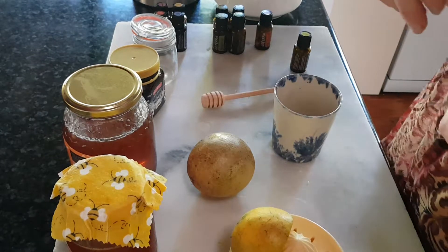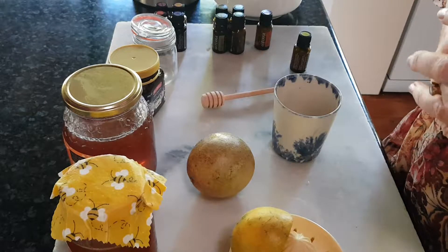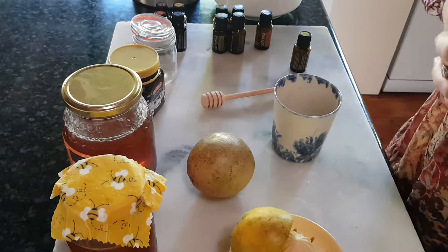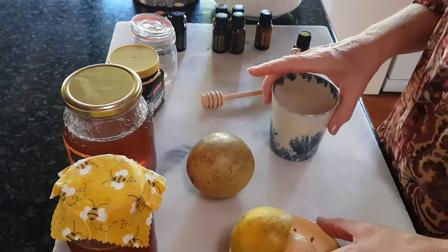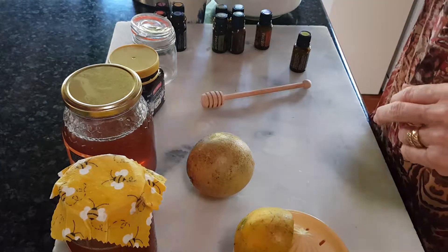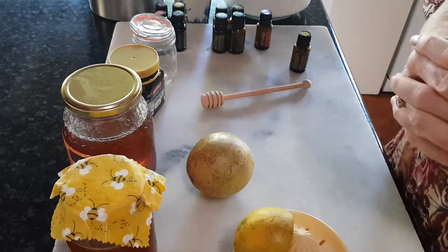The cooler weather has arrived and while that might be wonderful and make us feel a little better than hot sticky summers, nonetheless some of the tickly throats and the hacking coughs come back. So what I wanted to show you here today was just a few simple home remedies that we can make just to support our system to fight things off naturally.